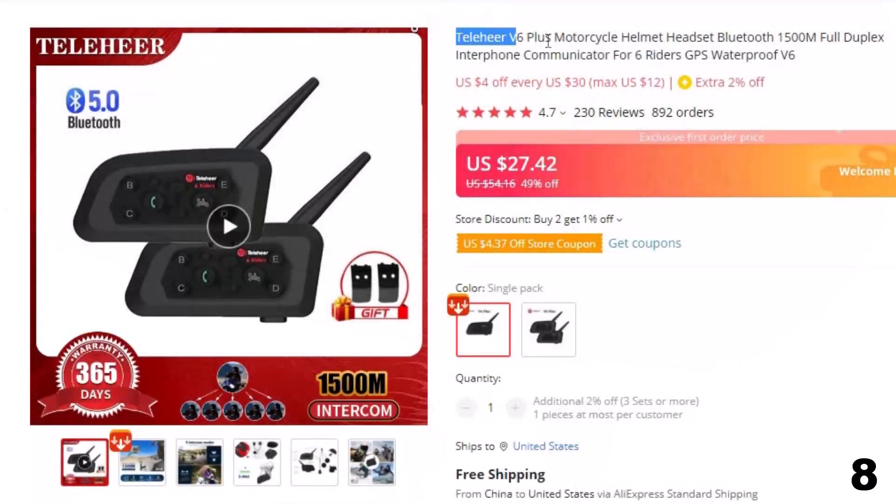Number 8: Telehear V6 Plus Motorcycle Helmet Headset. This intercom is here with a 49% price off. Now you can get it at around $28.